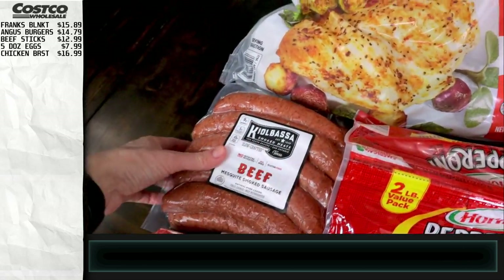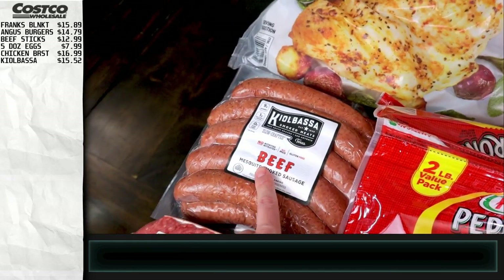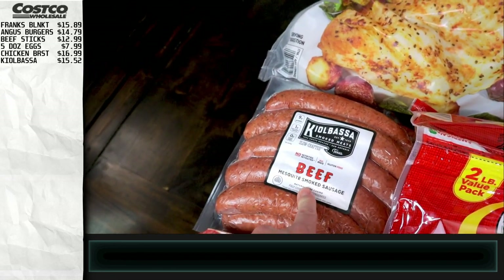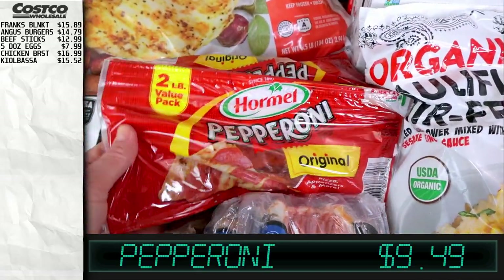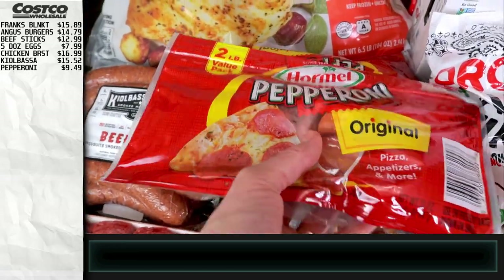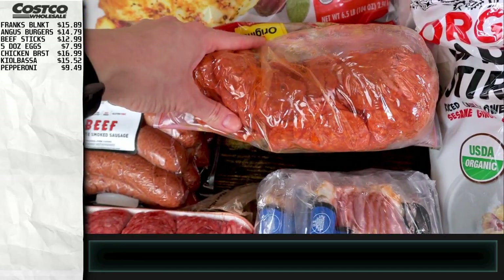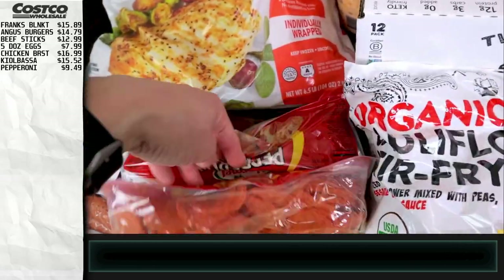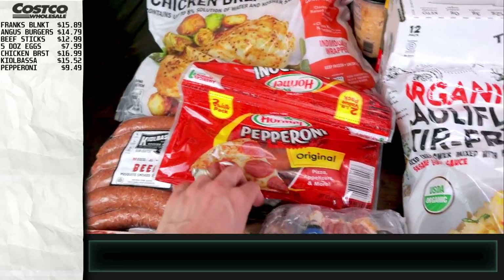We've got some kielbasa here — we've gotten these before, they repackaged them, but they're really good. Great in the air fryer, or slice them up and sauté with butter. We've got some pepperoni because we're going to make pizzas, including chicken crust pizza which is keto. These are good keto snacks and we have some pizza for the kids we can top with pepperoni. It's a good price at Costco because these are huge.